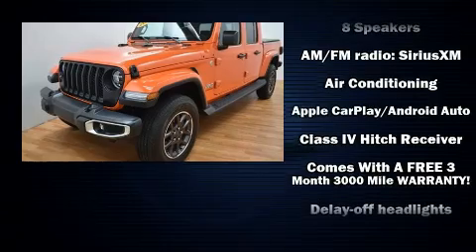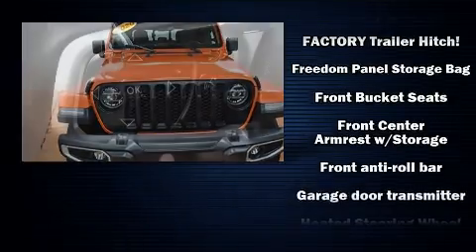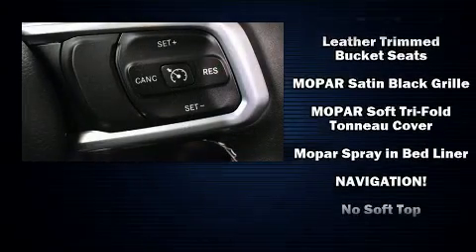Jeep also prioritized safety and security with features such as dual front impact airbags, front side impact airbags, traction control, brake assist, a security system, and four-wheel disc brakes with ABS.